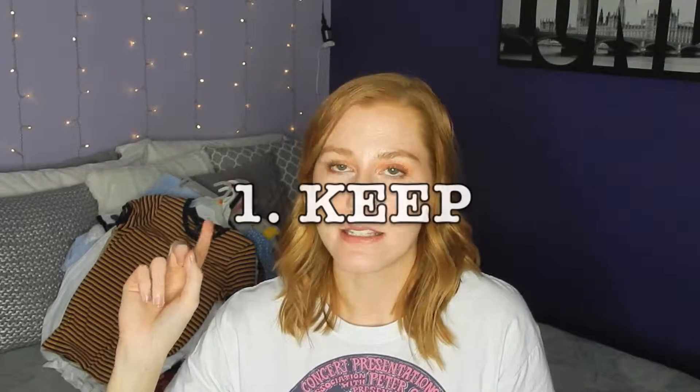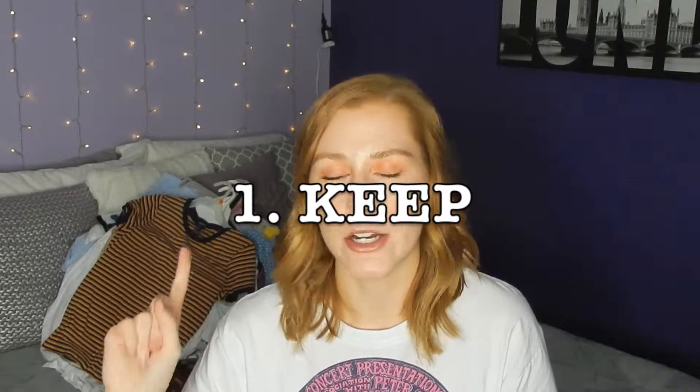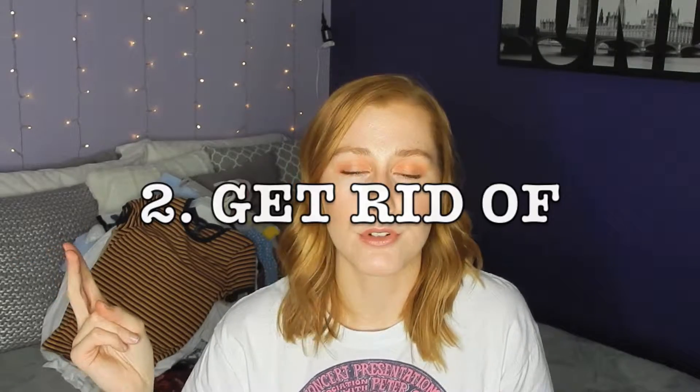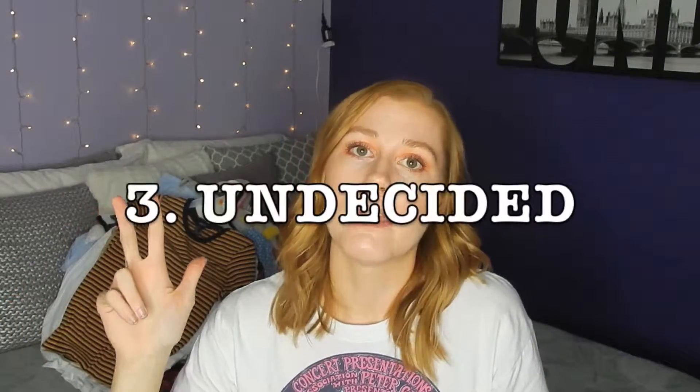Once you've pulled out a decent size chunk from your closet and have it on your bed, I like to go through and make three piles. First pile is something that's definitely going to go back in the closet — you wear it all the time, there's no reason to get rid of it. Number two, things that automatically stand out to you as items you haven't worn in forever and don't really like anymore — let's get rid of it. And then three, the maybes.